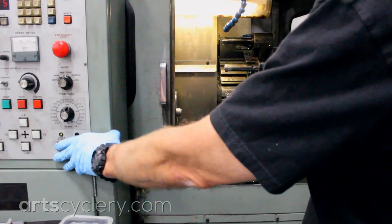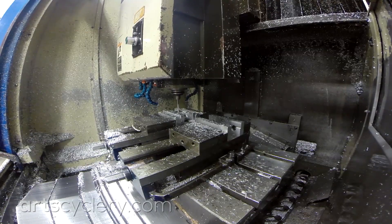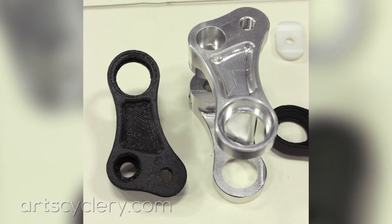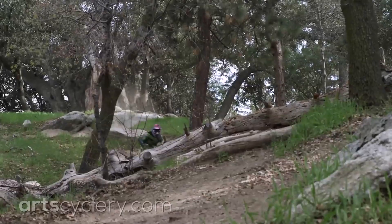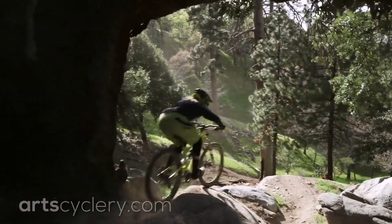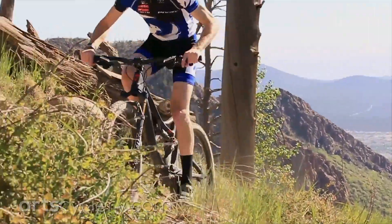Then, Pivot machines and welds a working aluminum prototype in the same Tempe, Arizona facility. The attention to detail on these prototypes is staggering and they are indistinguishable from a very high-end production aluminum bike. Moreover, this aluminum prototype is engineered to mirror the stiffness of the eventual finished carbon fiber frame so that ride characteristics are known in advance.